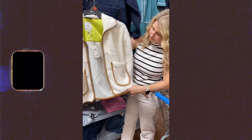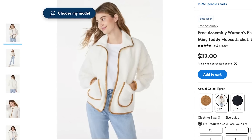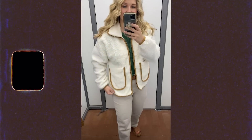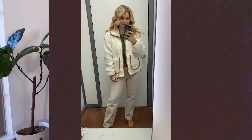Starting off with a couple of fashion items — first of all, this is kind of like a Sherpa, a faux Sherpa but Sherpa-looking jacket that's going to be so nice and cozy for fall. It comes in three color options. I love the white with the brown stitching the most; it also comes in a navy and a black. This is such amazing quality, it's super soft, it's zip-up, and I feel like this is going to be one of those pieces you'll wear a ton in the fall.